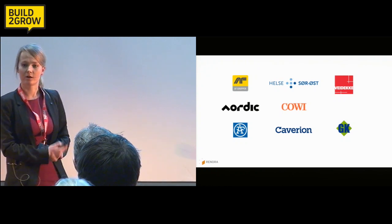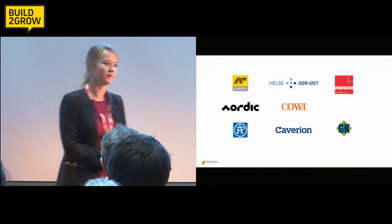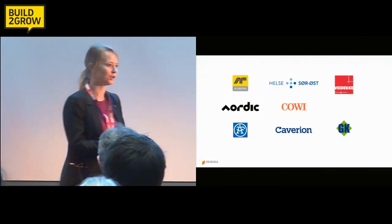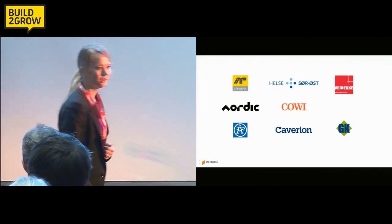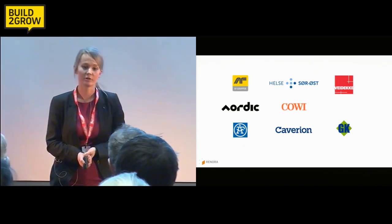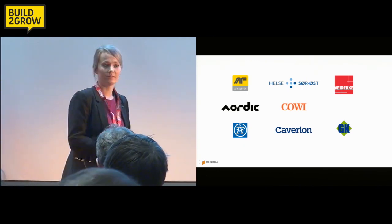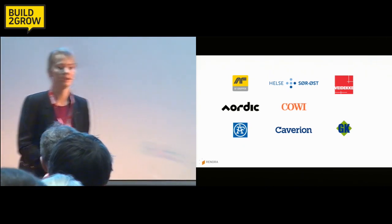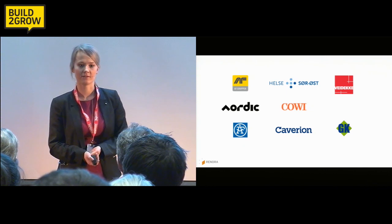You might think these are our customers. In fact, it's even better. These are the guys who were willing to pay us large amounts of money just so we could develop our product. They saw the potential in it and wanted to join in. And not only did they give us money — they gave us access to construction sites, to people, to knowledge. They have helped us build the product that we have today.